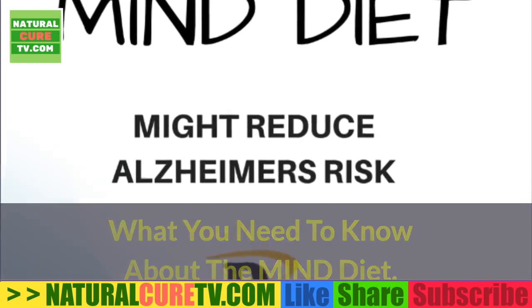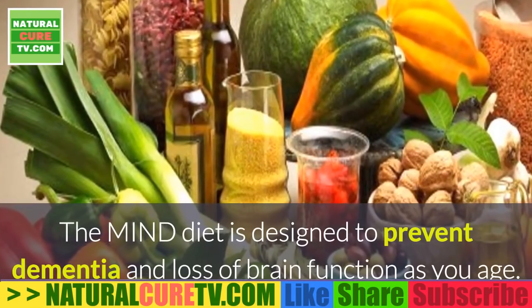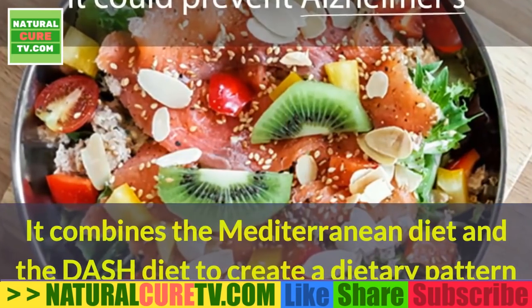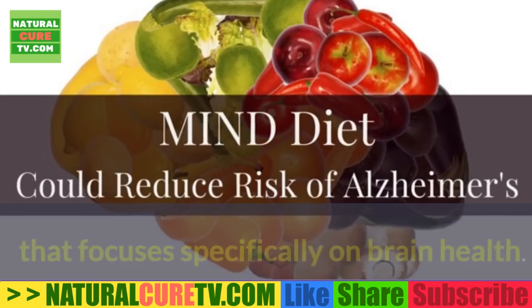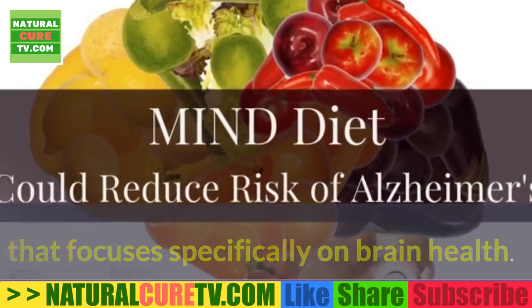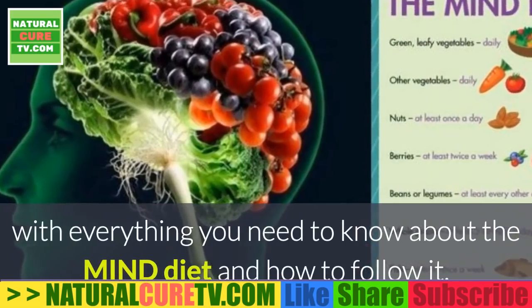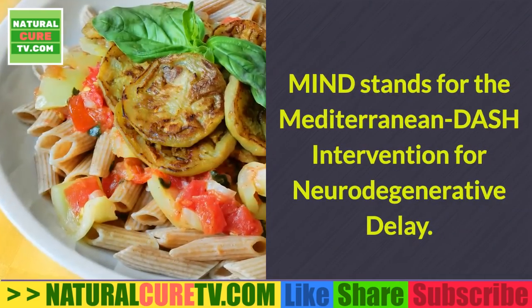What you need to know about the MIND diet: a detailed guide for beginners. The MIND diet is designed to prevent dementia and loss of brain function as you age. It combines the Mediterranean diet and the DASH diet to create a dietary pattern that focuses specifically on brain health. This is a detailed guide for beginners with everything you need to know about the MIND diet and how to follow it.